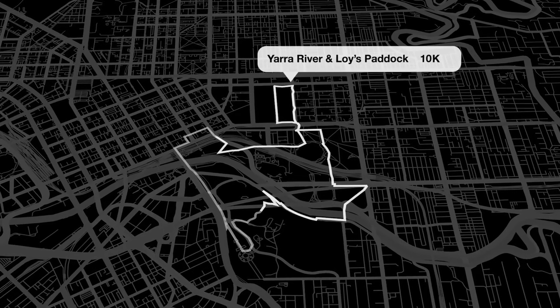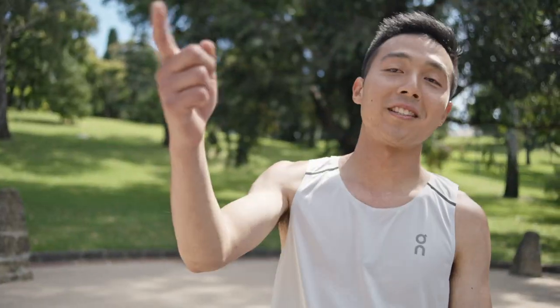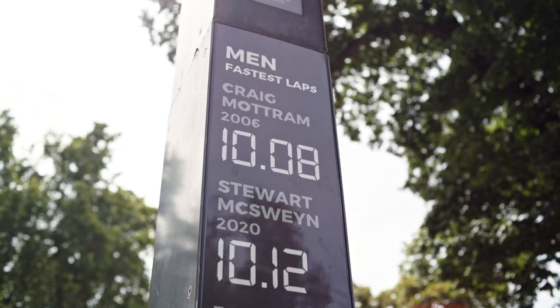We're now south of the river — the Tan, the start and finish of my 10K. It's Melbourne's most popular running track: 3.8 kilometres a round of uninterrupted running. Whether or not you make it to the top 10 leaderboard over there, it's a place for everyone.